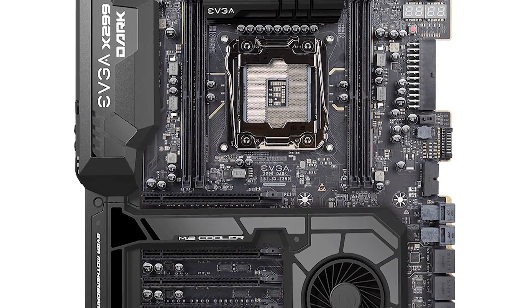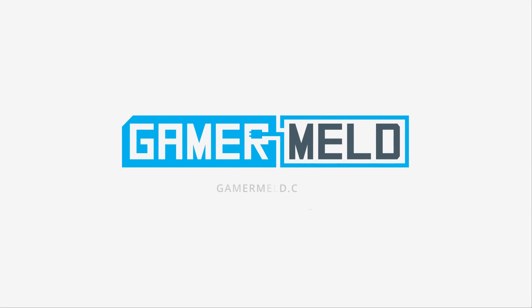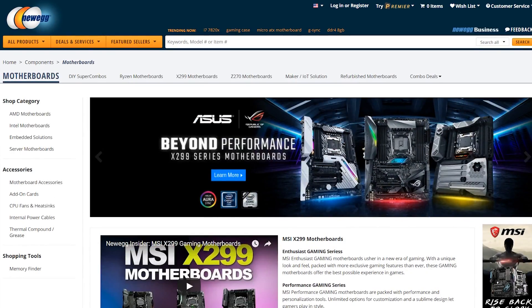Today I'm going to guide you through some tips and steps to picking your motherboard. Welcome back to GamerMeld.